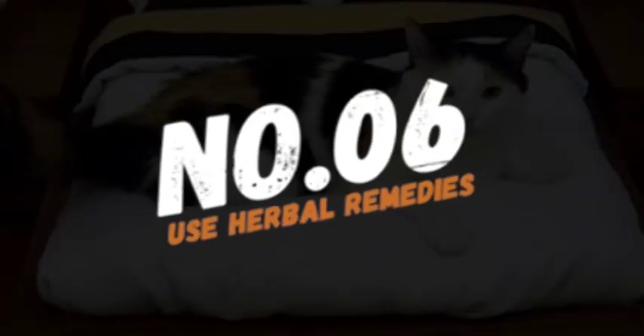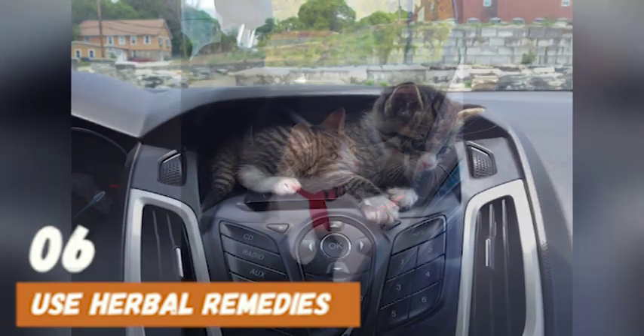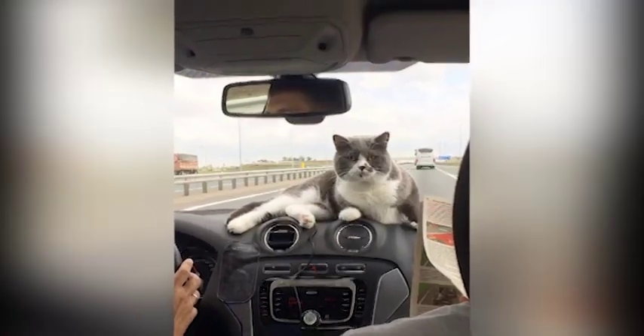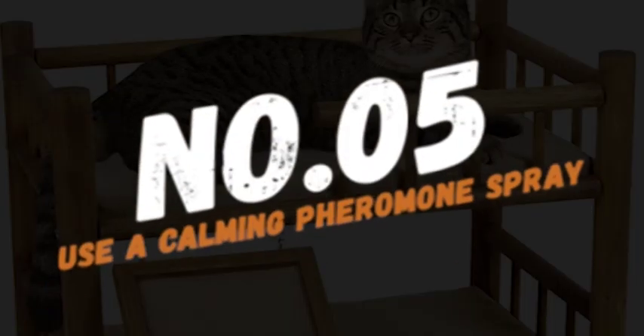Number 6: Use herbal remedies. Certain herbs like ginger and chamomile can help reduce your cat's motion sickness. You can either give your cat a small amount of ginger or chamomile tea before the ride, or purchase over-the-counter herbal remedies made specifically for cats.